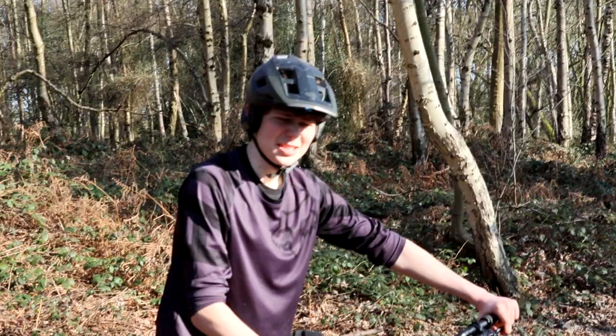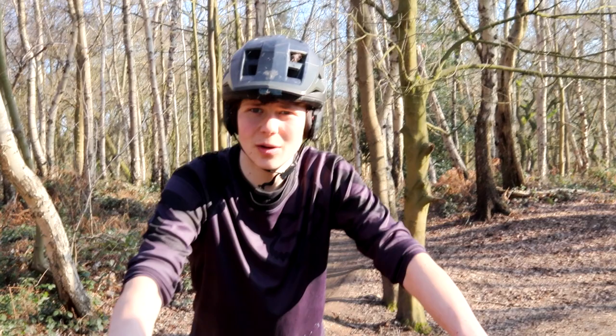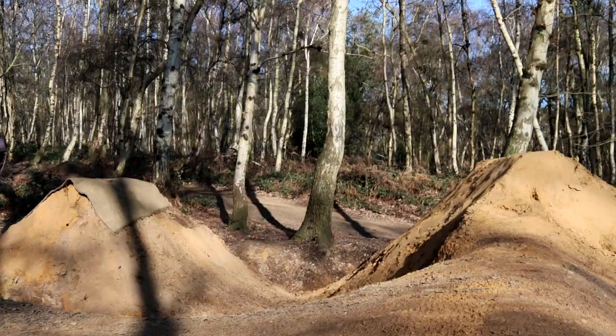So this is the first jump I'm going to do — it's on hip line. It's probably about a six-foot lip, maybe seven foot. It's quite tall but it's not a massive gap. It's really good for whips and stuff, and a few really good riders have flipped it over the years. I'm going to go up now and try and do something cool.